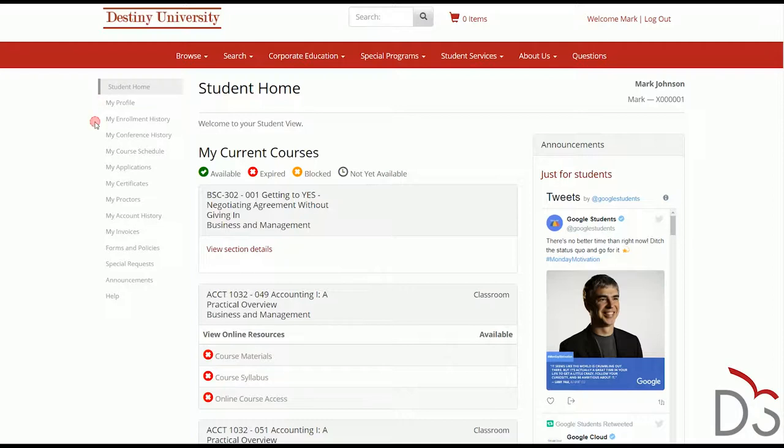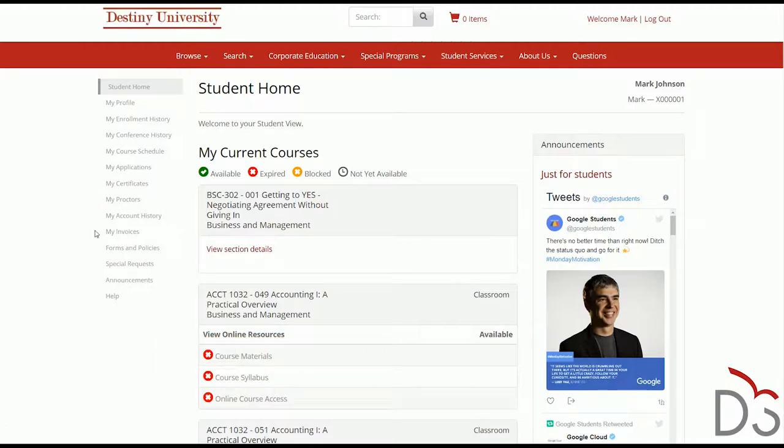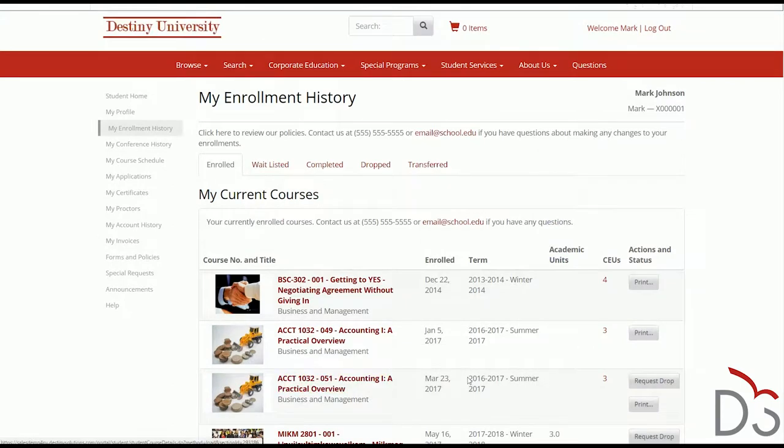Rather than rely on staff for every request, the Student Portal lets students manage their own education by viewing their enrolment history, their course calendar, their financial history, and more. Students can request drops or transfers, or view the courses where they're on the waitlist.